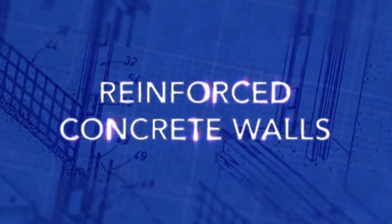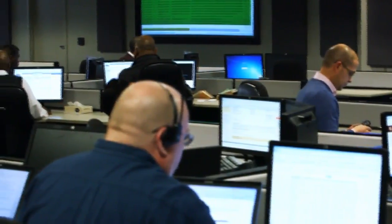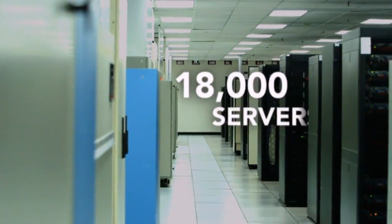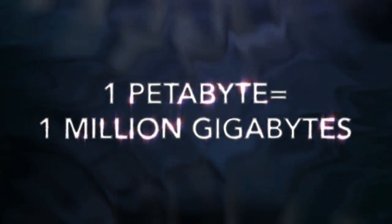Why is there so much security here? Well, we house all the data here — customer data for all the packages that are moving, not only here in the U.S., but around the world. Housing all the data: 18,000 servers at UPS, holding 16 petabytes of information.